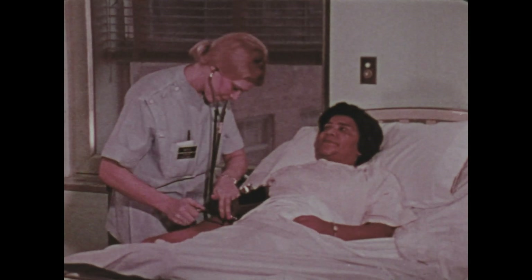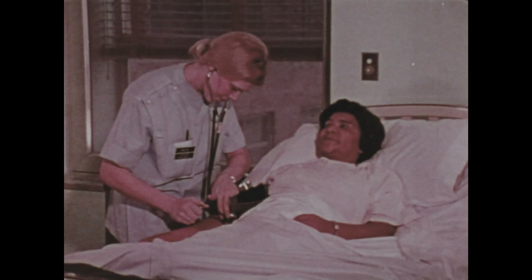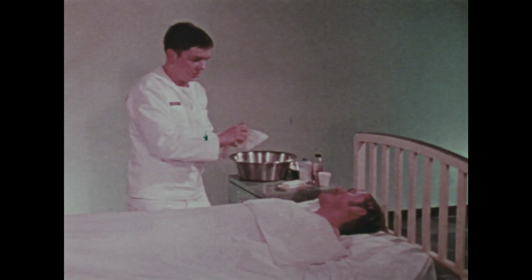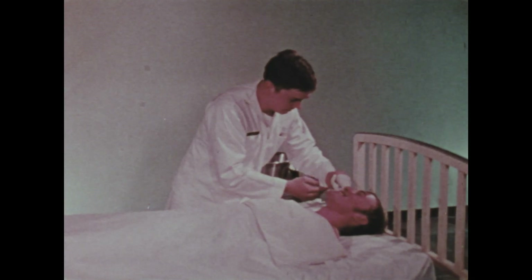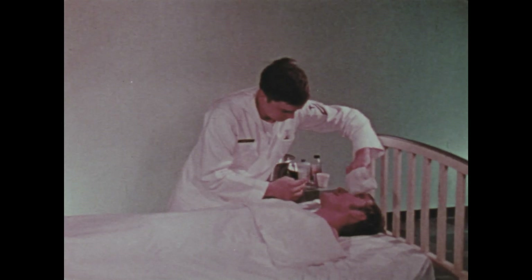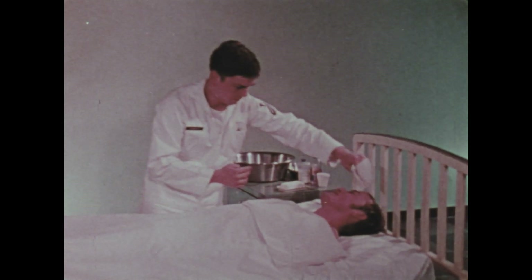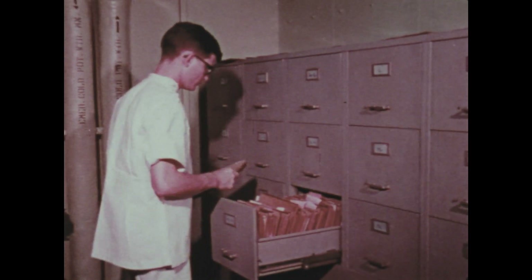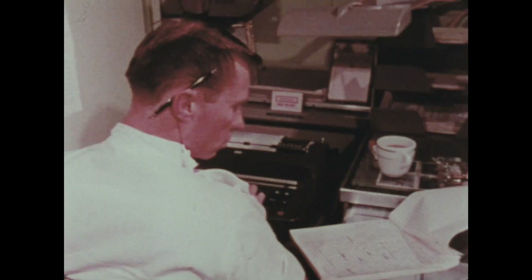They take blood pressure, record temperature, pulse, and respiration rates, arrange beds, serve patients' meals, and do whatever else they can to provide ease and comfort. They collect and prepare data for medical reports and type official letters.